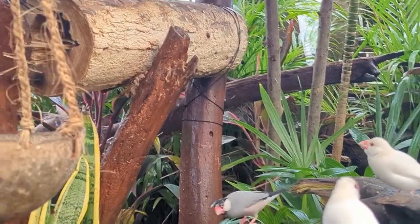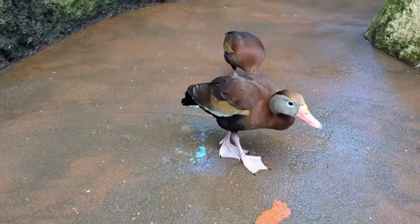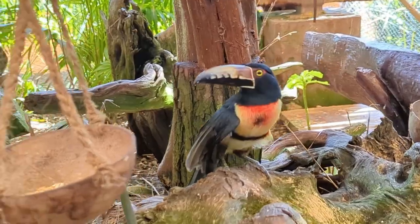There are all sorts of birds in these various habitats — some that seem a little more common, like ducks, and some that seem less common, like these little kind of toucans.